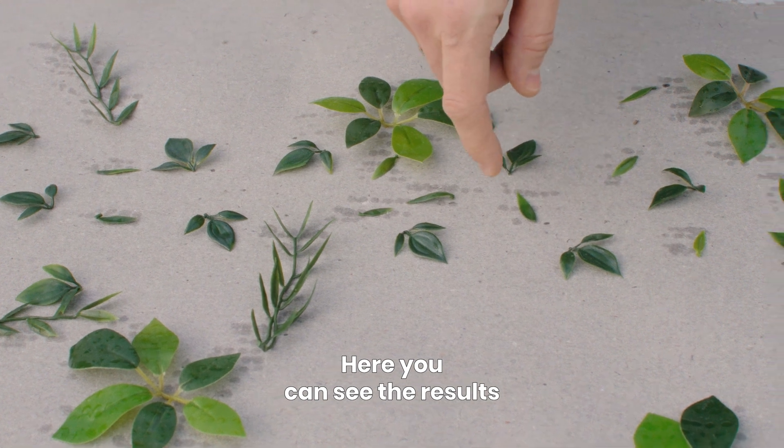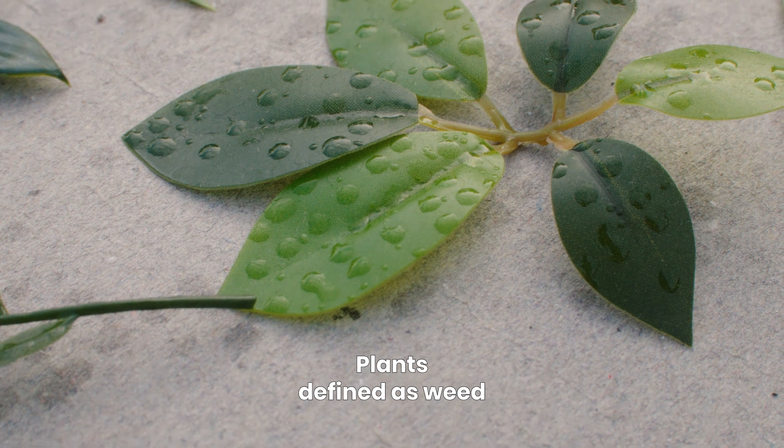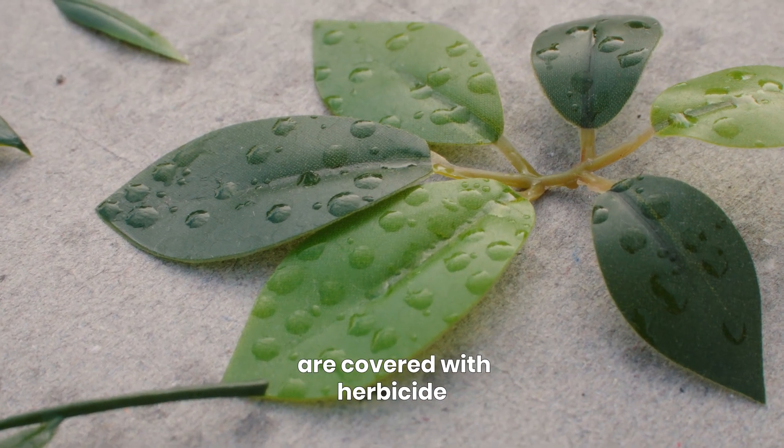And here you can see the results. All the plants defined as the crop are dry, and all the plants defined as weed are covered with herbicide.